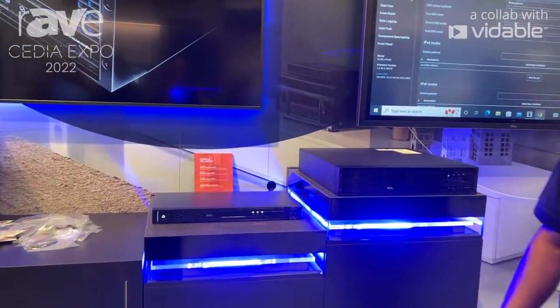Hi, Nairon Karam here. I'm here at the Legrand booth and today we're going to be talking about our Nexus platform for power products.